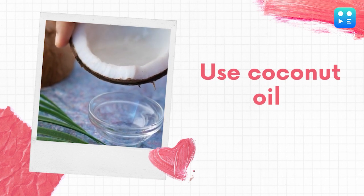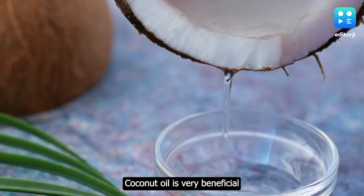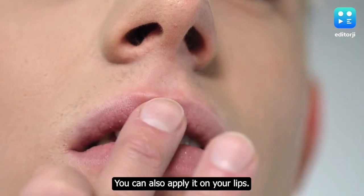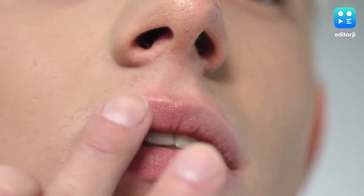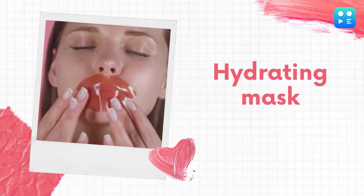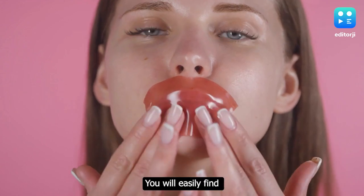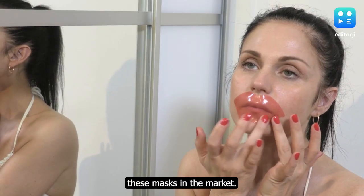Use coconut oil. Coconut oil is very beneficial for dry skin in winters — you can also apply it on your lips. A hydrating mask can also be used to keep the lips healthy; you will easily find these masks in the market.